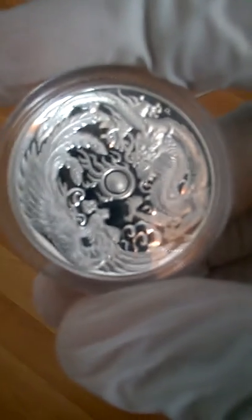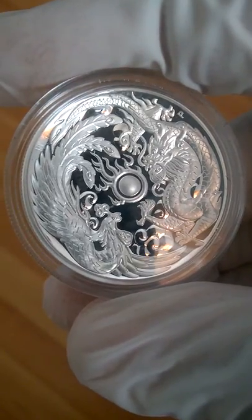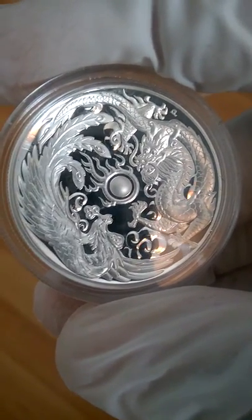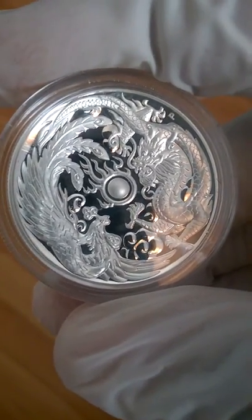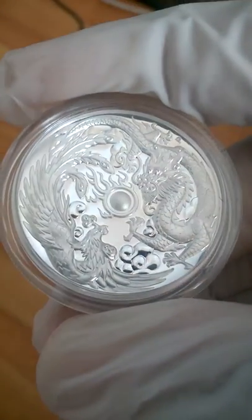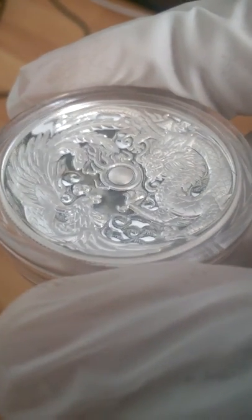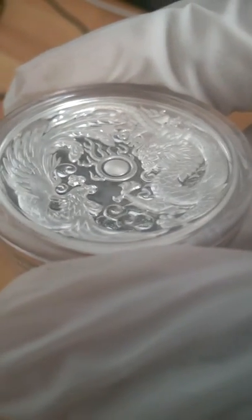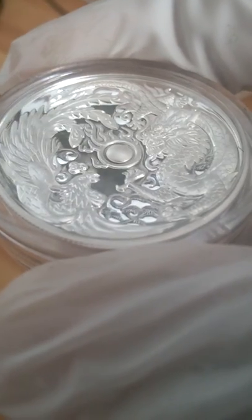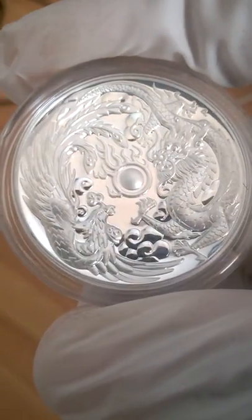I thought I'd just do a quick video on the new — or relatively new — Dragon Phoenix High Relief coin for anyone who hasn't seen it yet. It is a great coin; just look at the detail in that. I didn't manage to get any of the bullion version, so I thought I would get the high relief one.